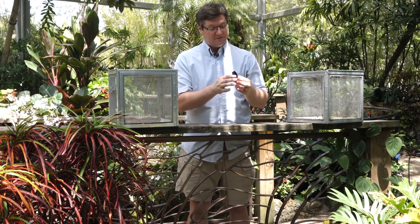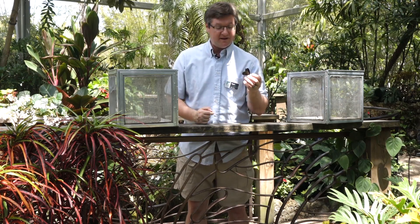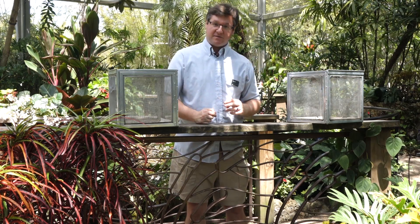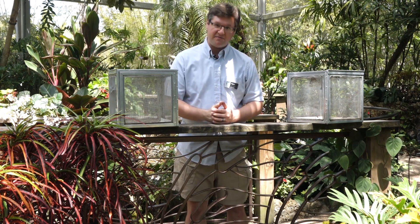This butterfly is not itself toxic, because it feeds on things in the laurel family, but it's hoping that you think that it is. The pipevine swallowtail has multiple mimics here in the eastern United States, the Spicebush being just one of them.